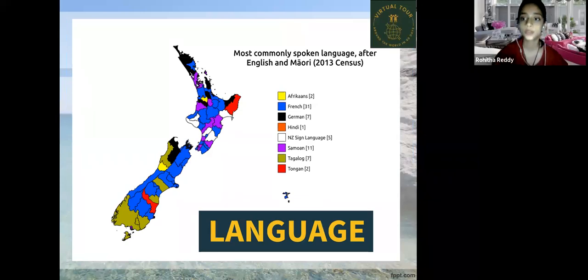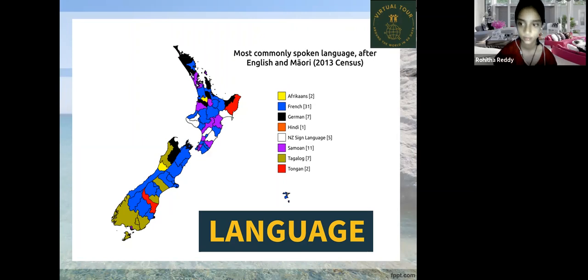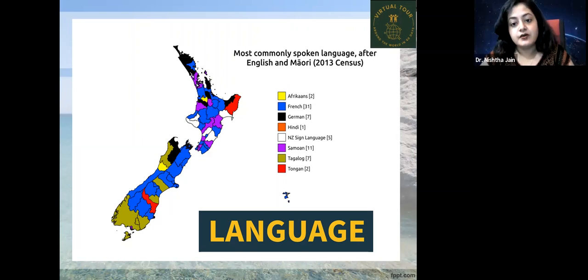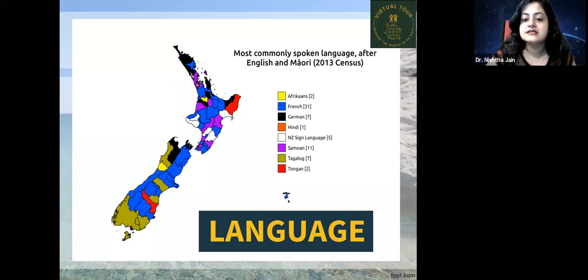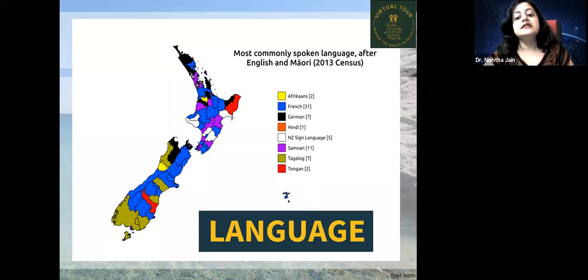The most commonly spoken languages in New Zealand, after English and Maori, include French — which is the most commonly spoken — followed by Afrikaans, German, and Hindi, which is the least common. Other languages spoken include New Zealand Sign Language, Samoan, Tagalog, and Tongan.